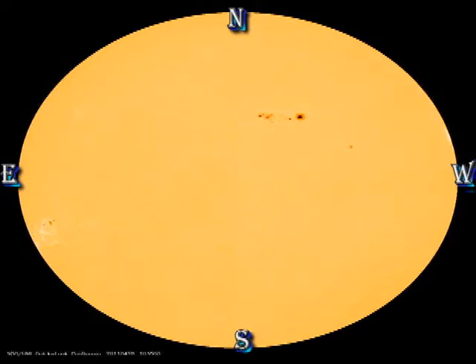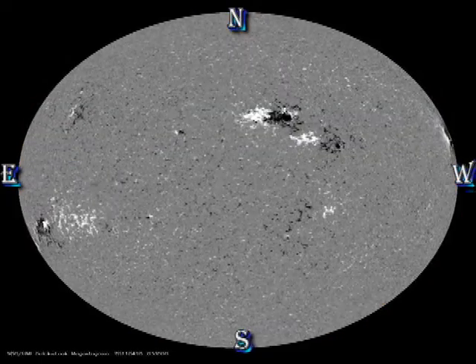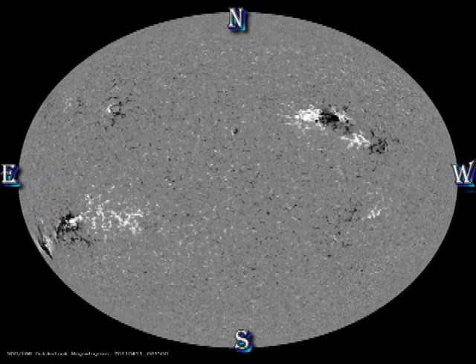Near the limb, using magnetogram images can be very deceiving due to foreshortening effects. So what might appear as major changes in the active region are, in fact, just changes in geometry. If you want to find out more about that, see my video about negative sunspots.